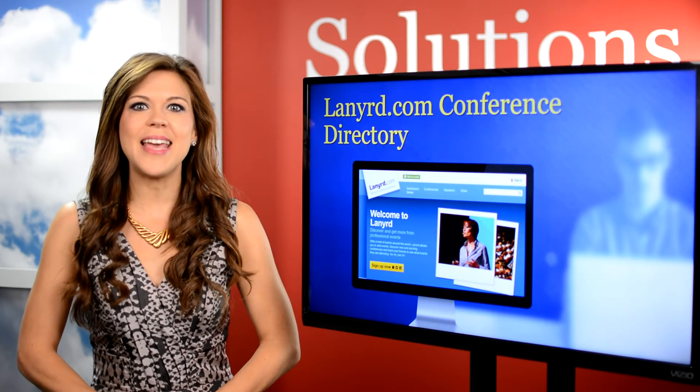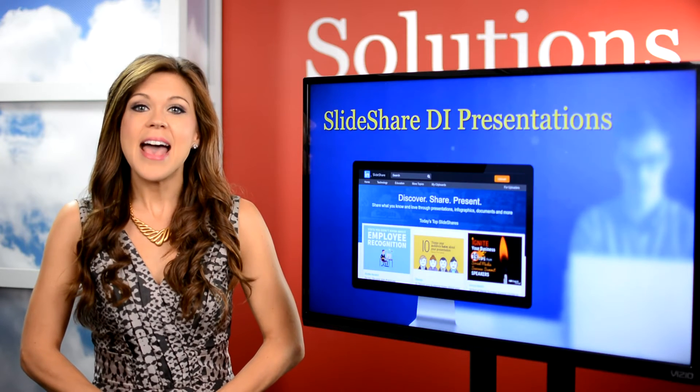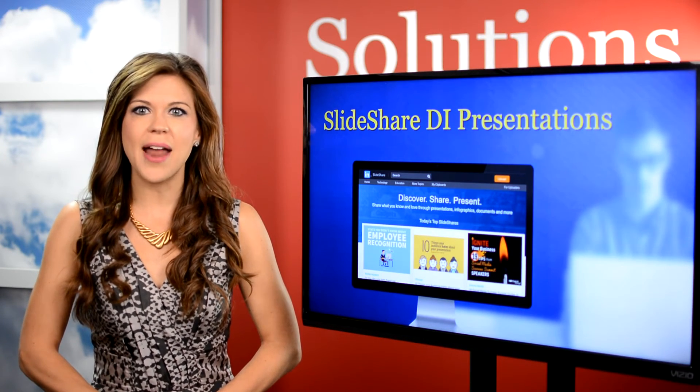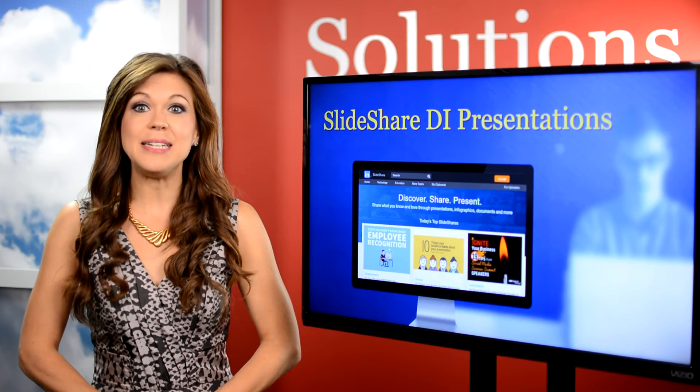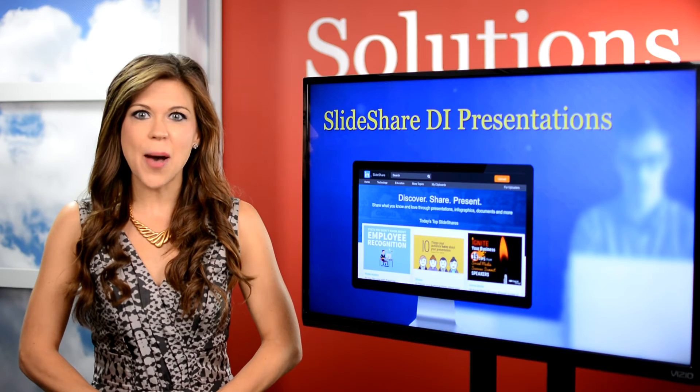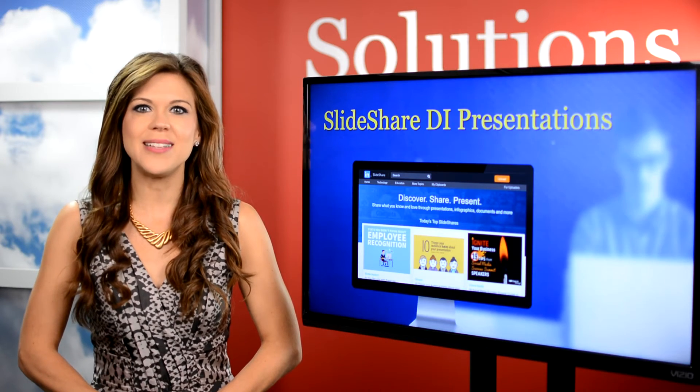Another great tool to take advantage of is SlideShare. It allows you to uncover insights related to just about any software category, and with roughly 18 million uploads in 40 content categories, this is one of the top 100 most visited websites in the world.